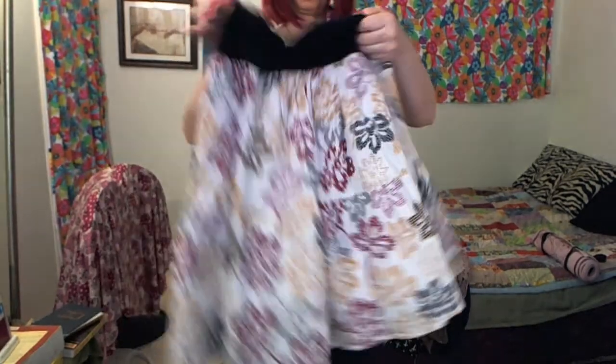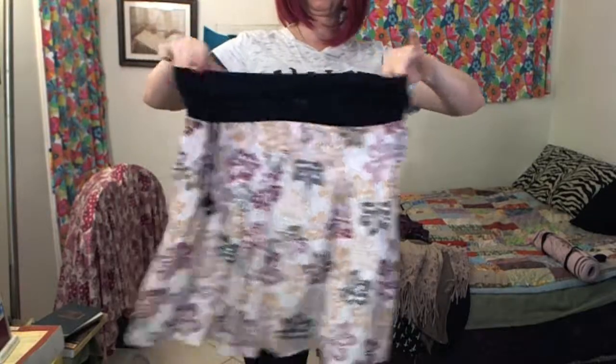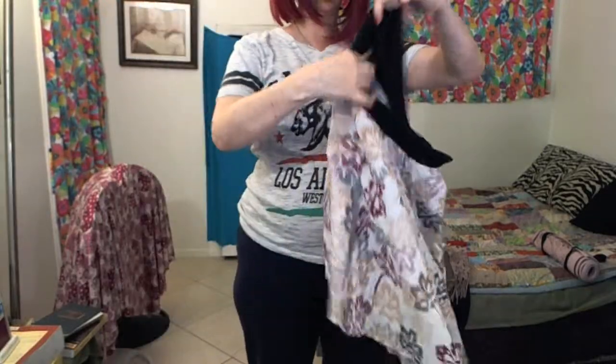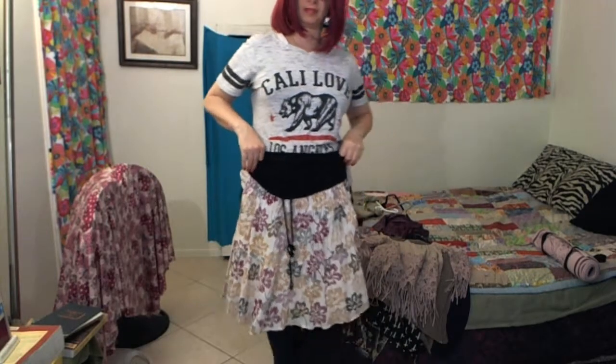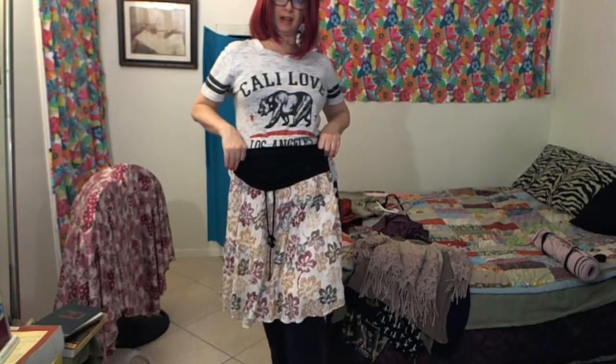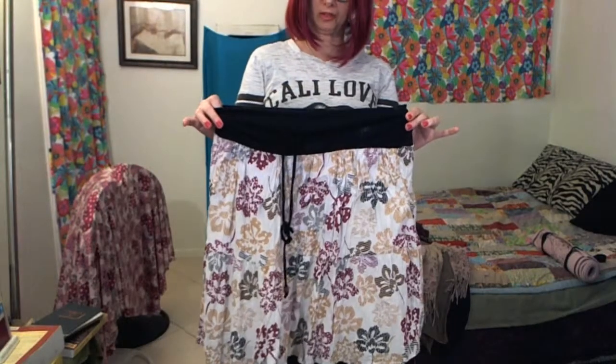Ladies, check this out. How cute is this skirt? It is so incredibly cute. I tried it on, it is so comfortable — so glad I found this.